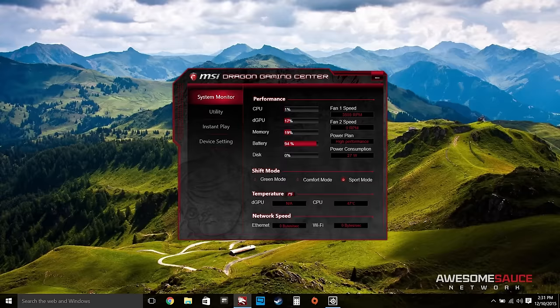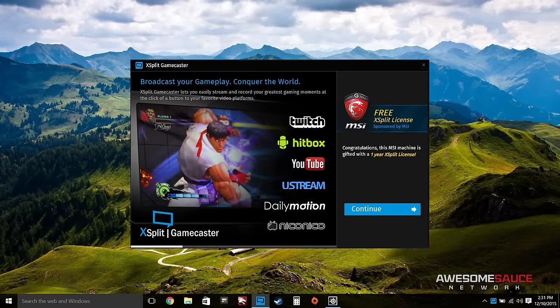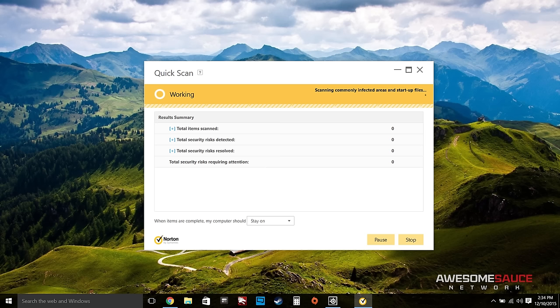Apart from the baked-in software we've already discussed, you get a simple MSI monitoring app and a one-year license of XSplit Gamecaster. Beyond that, you won't find much bloatware on the GS60, save for the obligatory antivirus program in the form of Norton. Consequently, MSI should have also thrown in a pop-up blocker.